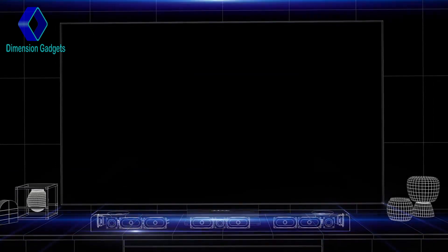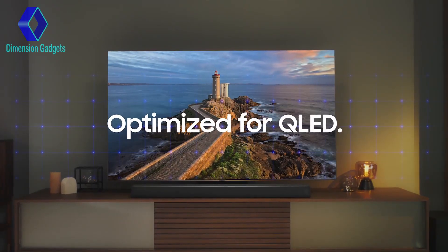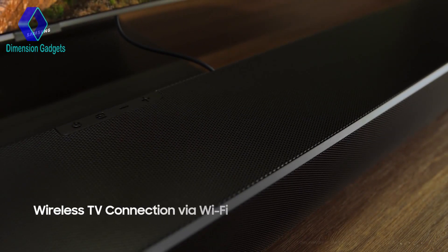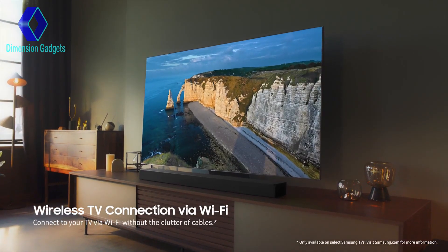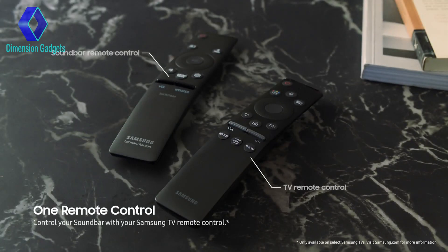The evolution of Soundbar technology didn't just stop at audio development. Wireless TV connection via Wi-Fi avoids the clutter of unnecessary wires for a clean, sophisticated look that's simple to operate. One remote for both your TV and Soundbar at the same time.